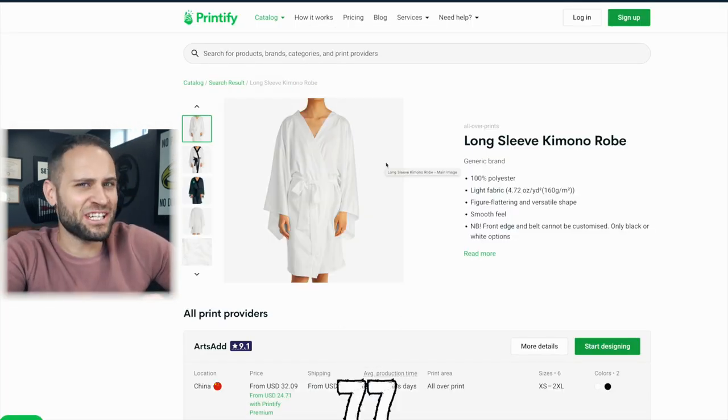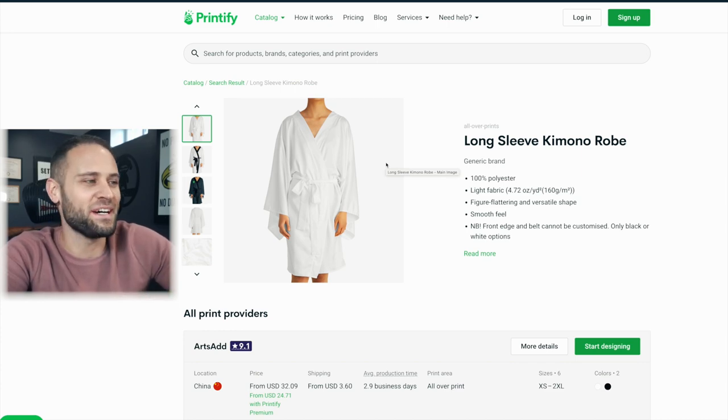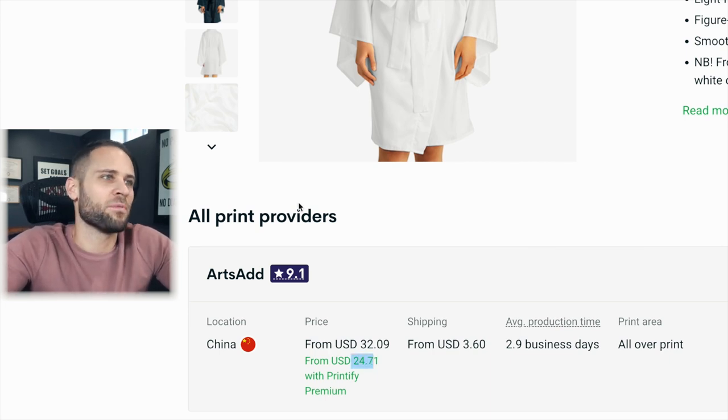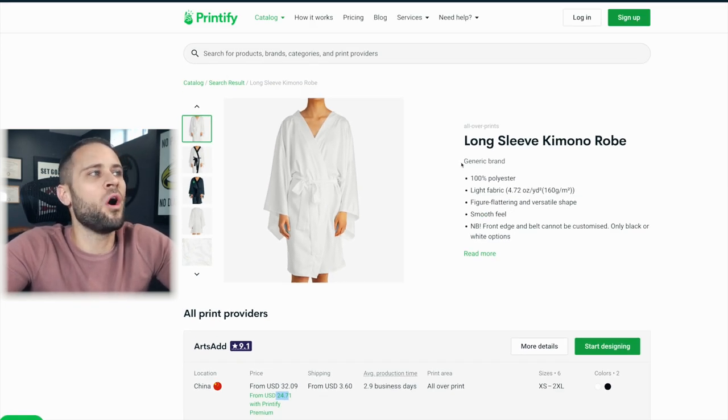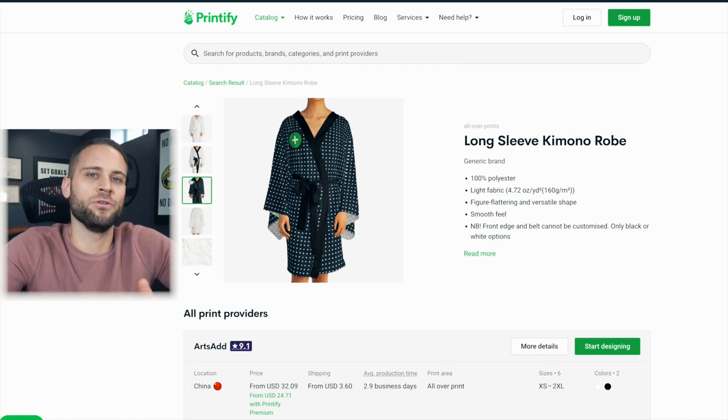For product number 77, I don't have a sample, but it's a bathrobe inside the Printify app. It's going to cost $24.71 with a Printify Premium account. This is an all-over printed product, which means you can cover the entire thing with your design and make something truly unique.